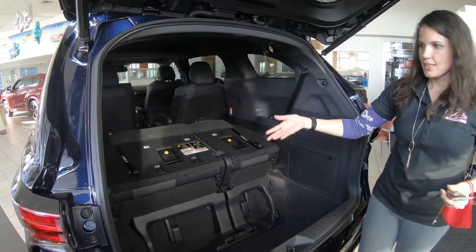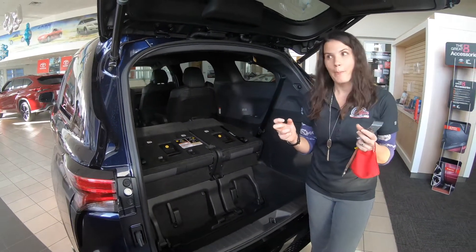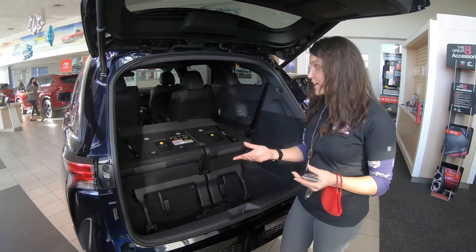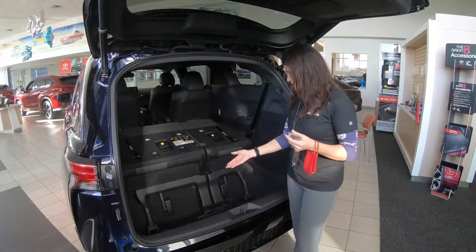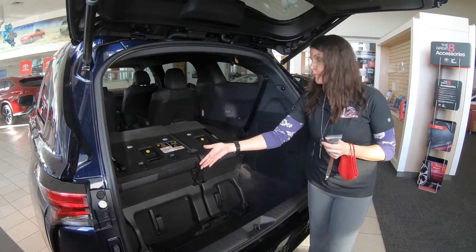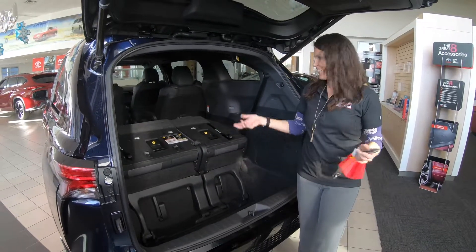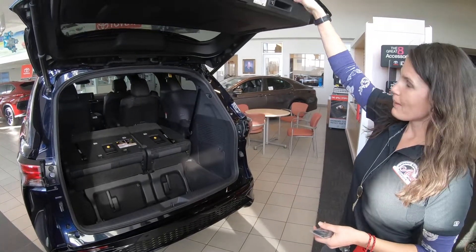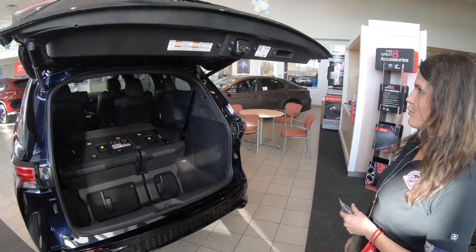All the moms don't want to be a minivan mom per se, but now you have a vehicle that's stylish with all these nice convenient features, room for your kids and your cargo — it's a win-win. You can just press this button and the seat goes down for you.